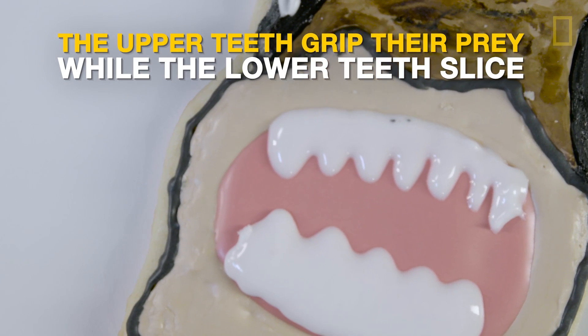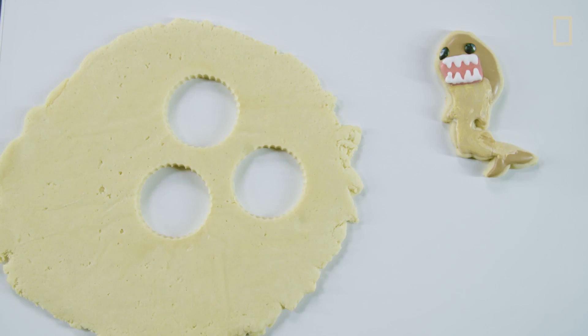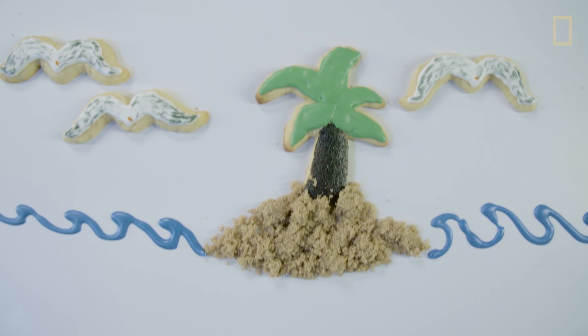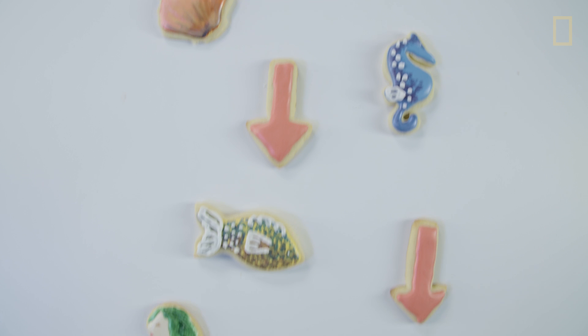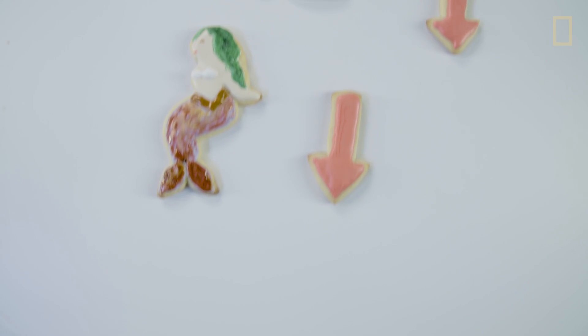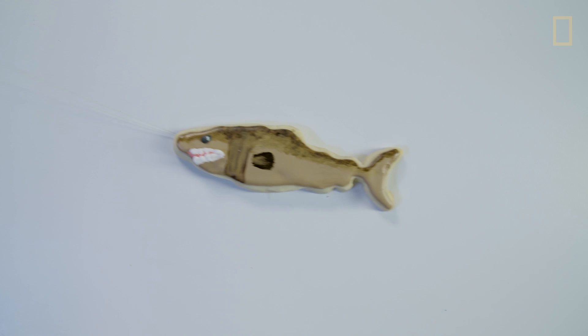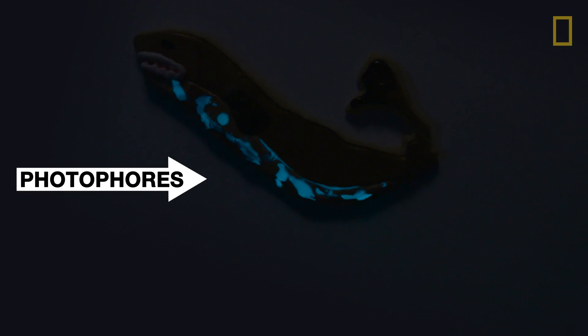And while it has an adorable name, it's capable of cutting perfectly cylindrical plugs of flesh out of its victims. Cookie cutter sharks spend the majority of their time at depths below 1,000 meters — below 3,200 feet. They're extremely deep water sharks, but the interesting thing is that they come up at night to hunt. They're successful at feeding at night because they have photophores which emit bioluminescent light that mimic smaller fish.